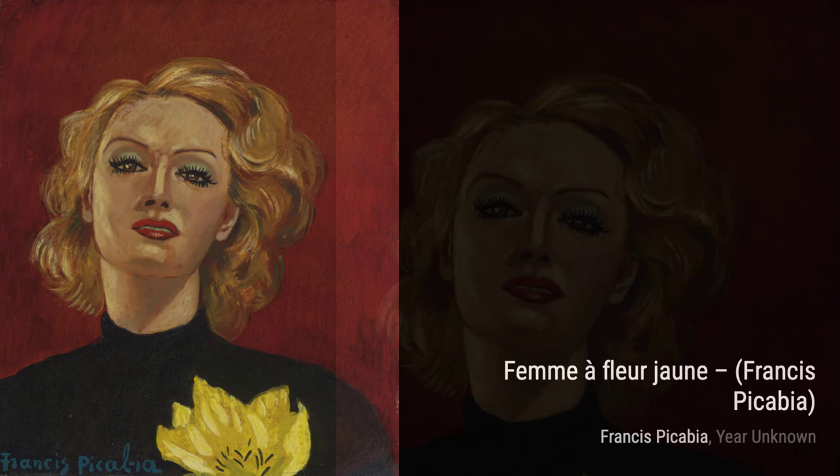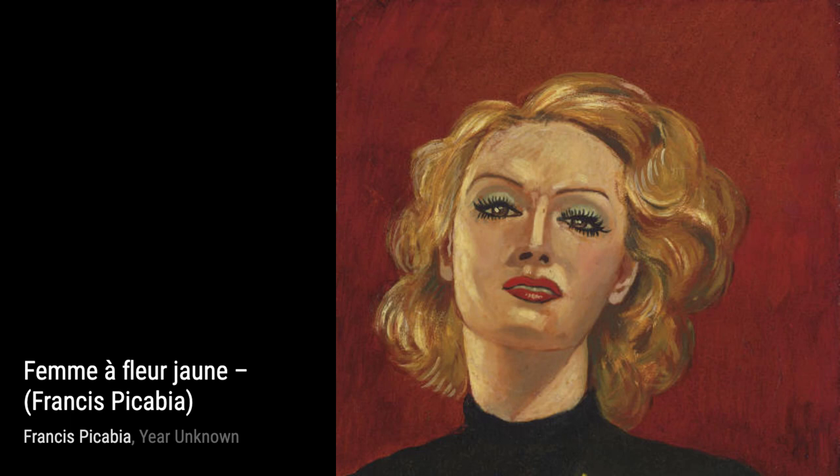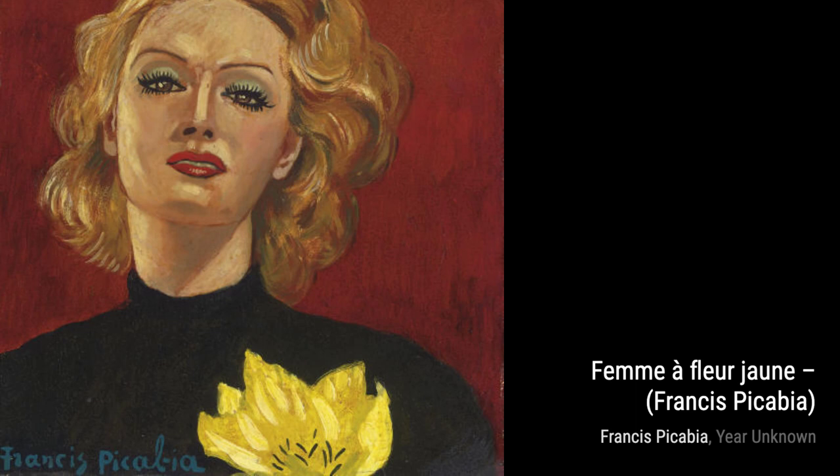Now, let's take a look at Femme à Fleur Jean. This painting portrays a woman with a yellow flower. The vibrant colors and abstract forms create a sense of mystery and intrigue, leaving the interpretation up to the viewer.